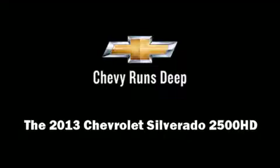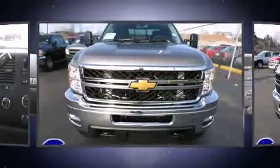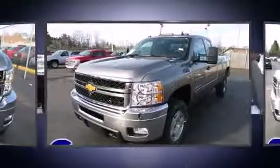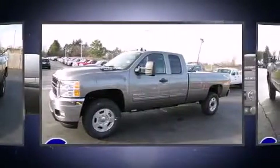Take command of the road in the 2013 Chevrolet Silverado 2500 HD. Under the hood, you'll find an 8-cylinder engine with more than 350 horsepower, providing a smooth and predictable driving experience.